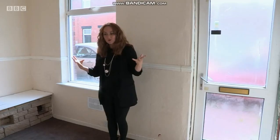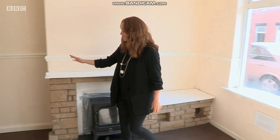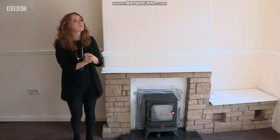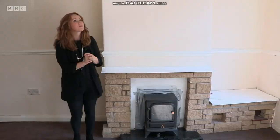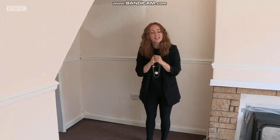Straight into the reception room — this works pretty well in terms of proportion and size. There's a nice feature fireplace, though it's quite 80s, so it might not be everyone's cup of tea. Often in terraced houses the ceilings are low and it feels quite pokey, but here the ceilings are high, giving a good sense of space.